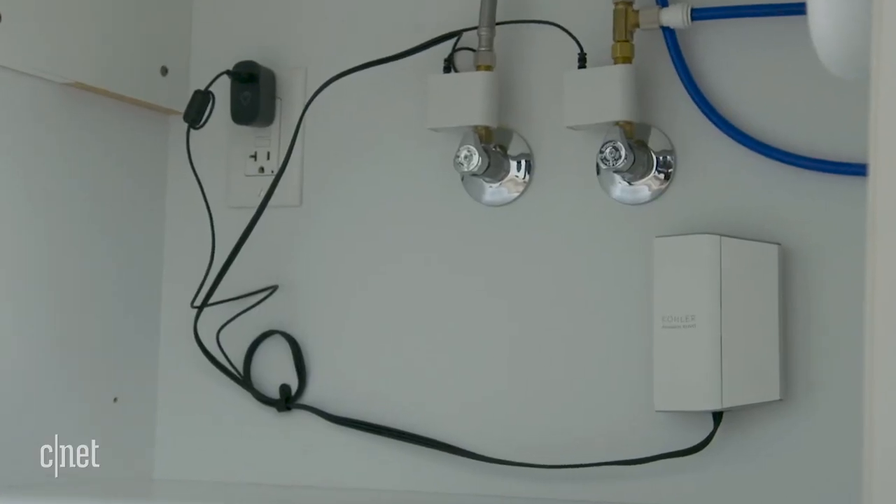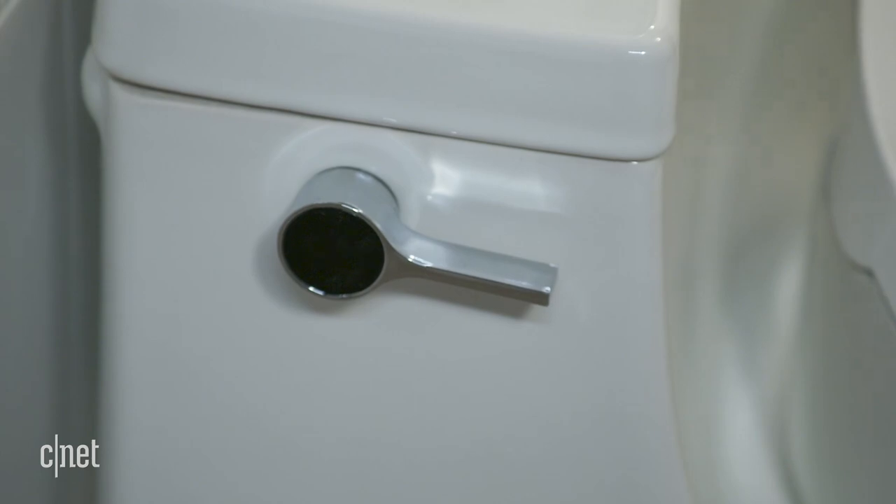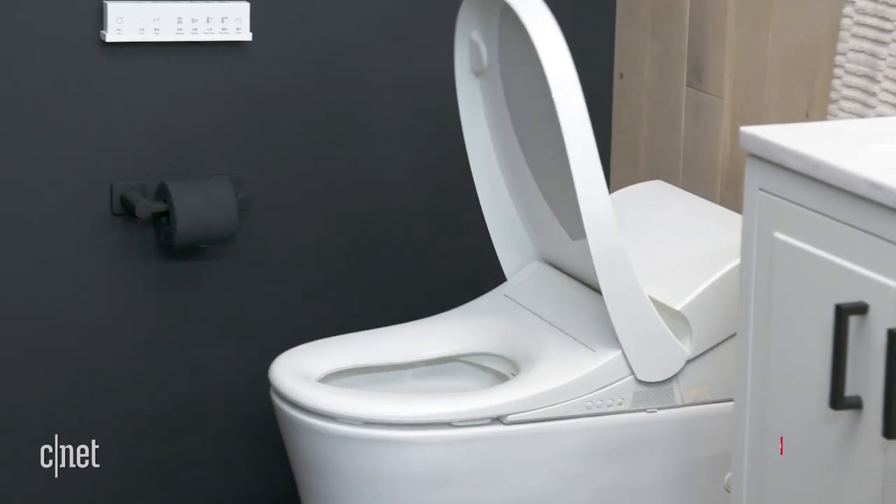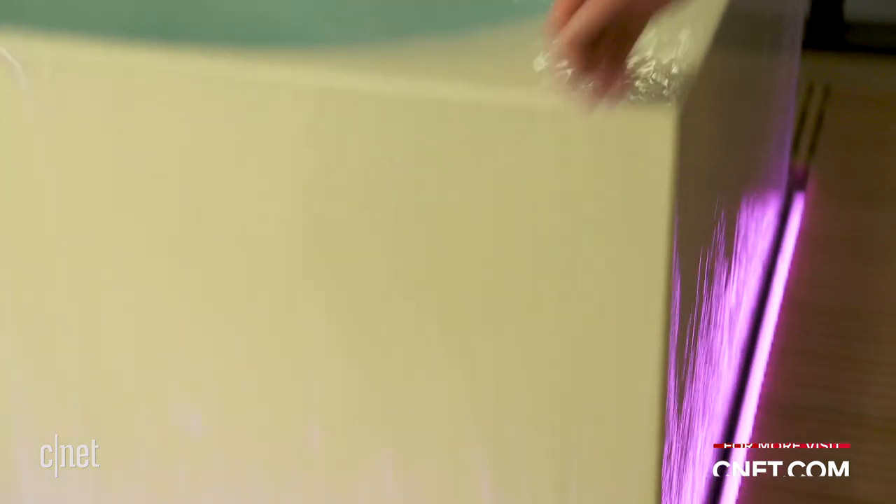So from leak detectors that can shut off your water, to toilets you can wave at, to super fancy bathtubs, Kohler showed off a lot at CES — especially if you're into smart bathroom upgrades or want a luxurious spa experience in your own home. I'm looking forward to testing some of this stuff out, fingers crossed, at the CNET smart home. Thank you for watching, and for much more from CES, stay tuned to CNET.